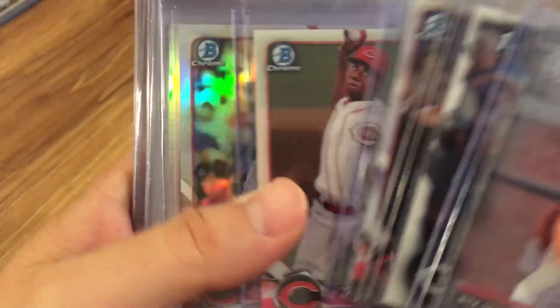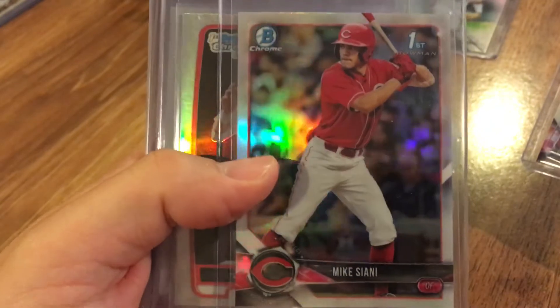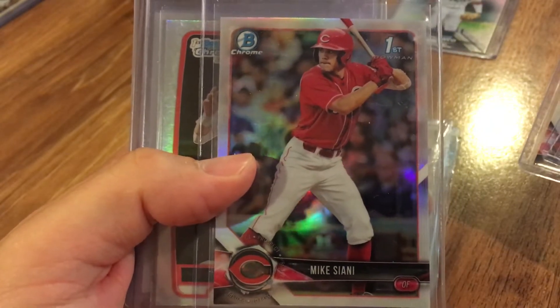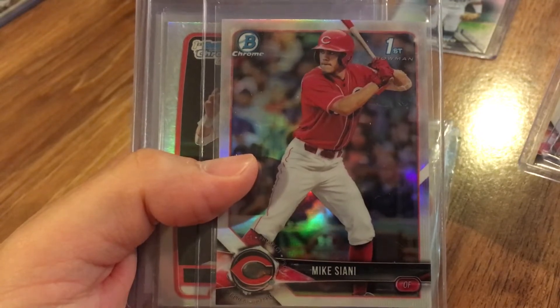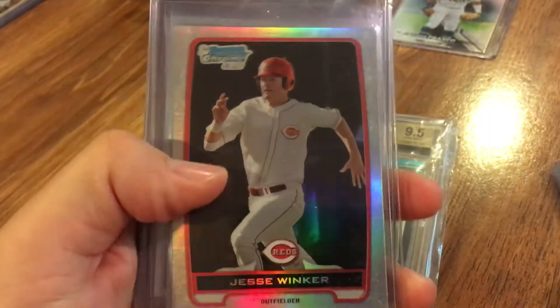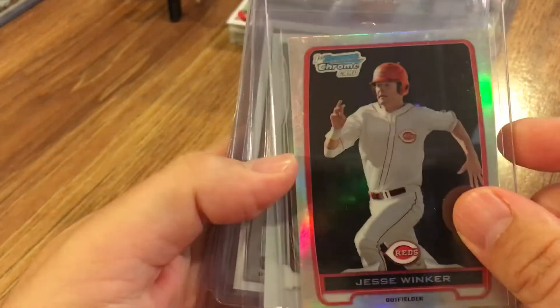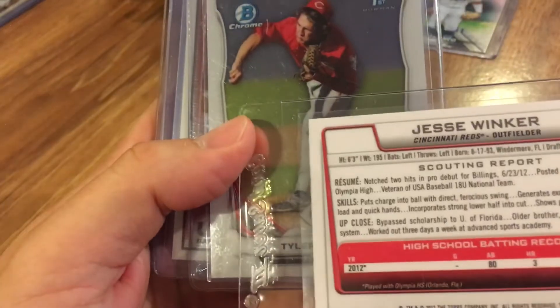Then we've got some other players here. Mike Cianni — this is a refractor — he's another person in the Reds farm system, and this is also 2018 Bowman Chrome Draft. Then we've got some existing players here. This is Jesse Winker, his first Bowman Chrome — this is 2012 — so that's pretty cool.